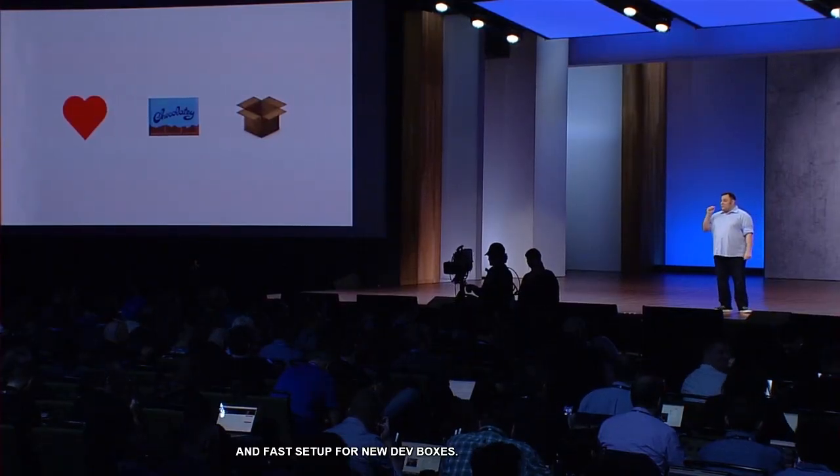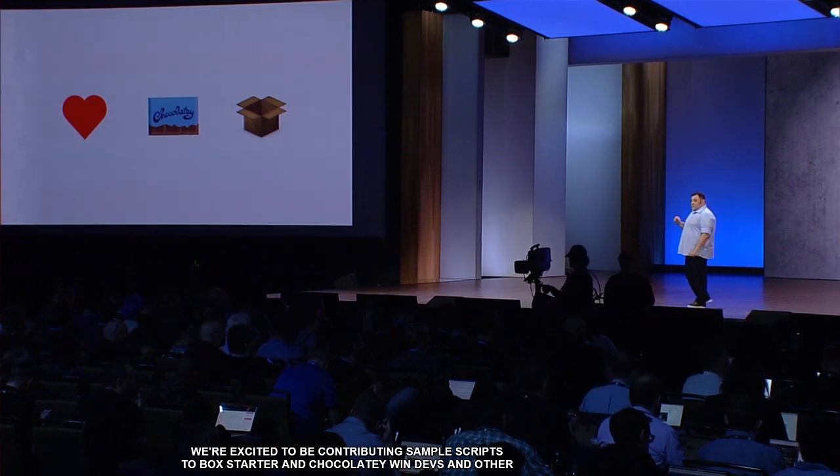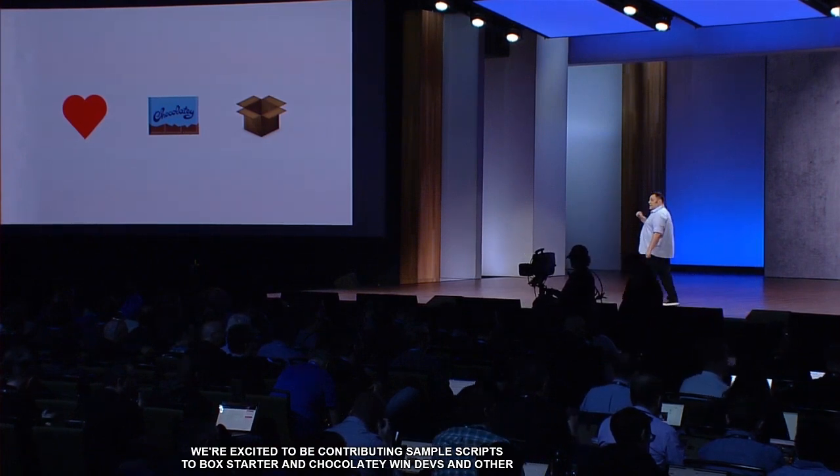Another small detail that adds up to a lot of value is having a repeatable, reliable, and fast setup for new dev boxes. We're excited to be contributing sample scripts to Boxstarter and Chocolatey for Windows app devs, web devs, and many other categories like mobile and IoT coming soon.